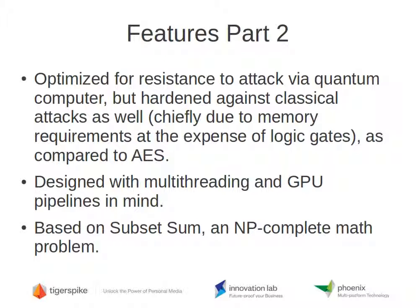Carousel has been optimized for resistance to attack via quantum computer, and it turns out that this aspect of the design also hardens it against classical attacks. For every bit of key, it's that much harder to attack Carousel versus AES or other popular symmetric algorithms. The main reason is the large amount of memory required in temporary space to mount a useful attack, which wastes a lot of silicon that could otherwise be dedicated to logic units. It has been designed with multi-threading and GPU pipelining in mind, and is very amenable to single-instruction, multiple-data execution as found in modern post-microprocessor architectures.